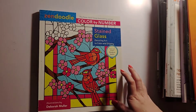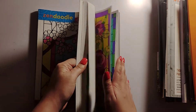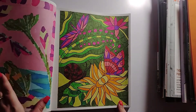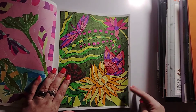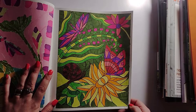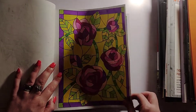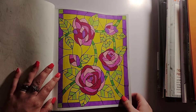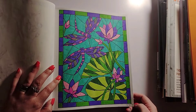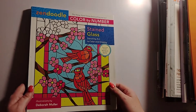I did a couple pages in Zendoodle Color by Number Stained Glass — I need to step up my game in this one too because I feel like I'm slacking. The first one I finished on the 19th using my Arteza twin markers because I hadn't used them in a while. Then I did another page finished on the 30th with my Magic Fly water-based markers, and a third also on the 30th with the Magic Fly markers. That is Zendoodle Color by Number Stained Glass by Debra Mullen.